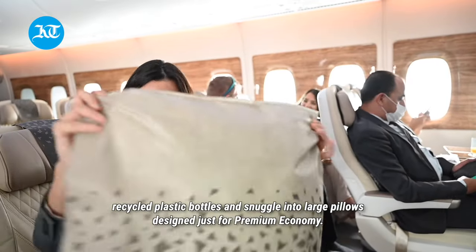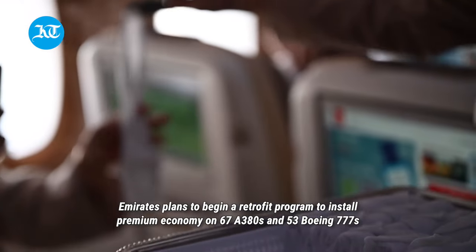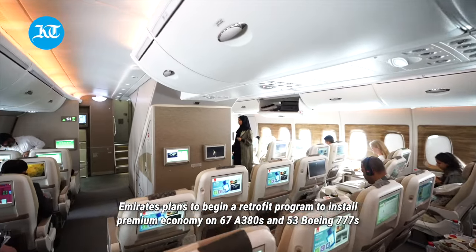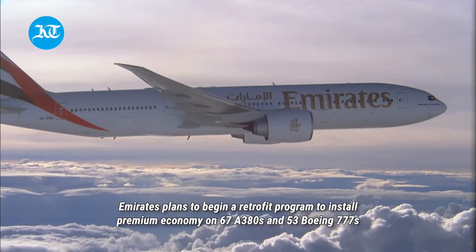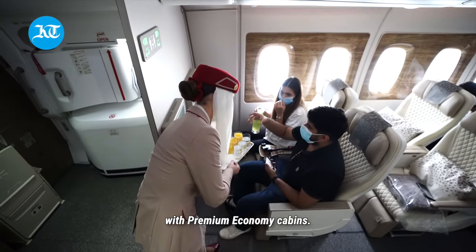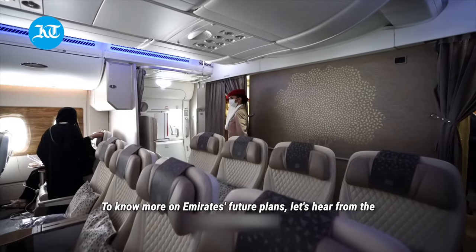Going further into the relaxation aspect, customers can get comfortable under soft sustainable blankets made from recycled plastic bottles and snuggle into large pillows designed just for premium economy. Emirates plans to begin a retrofit program to install premium economy on 167 A380s and 53 Boeing 777s.